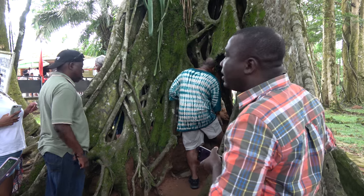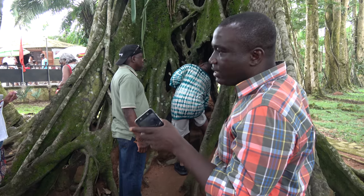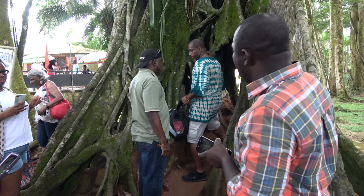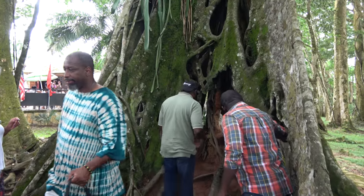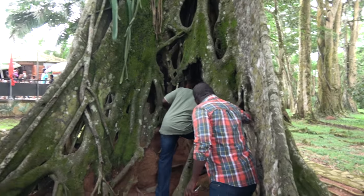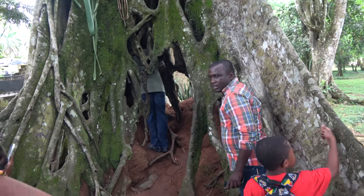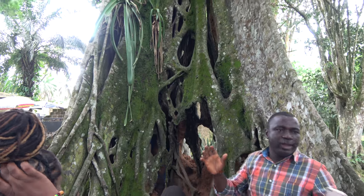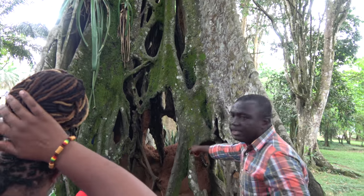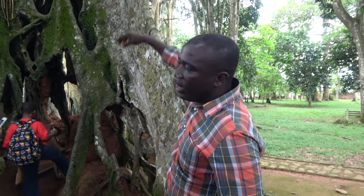It started in 1906, so by 1936 — 30 years later — the ficus killed the host tree. The remnants of the host tree are still here; you can see it's not fully closed. In about three years' time you won't be able to see this part again. What you're seeing now is the ficus — the hollow space inside is where the original host tree was.